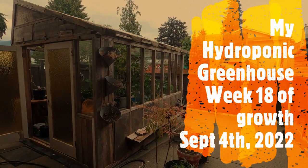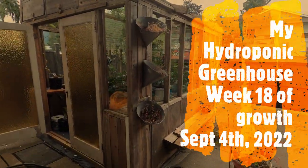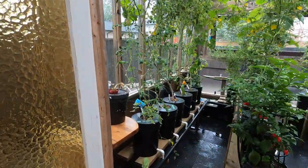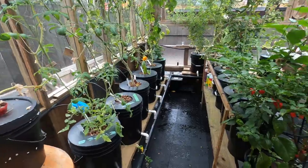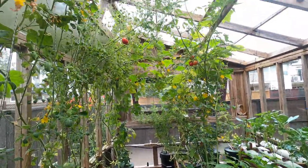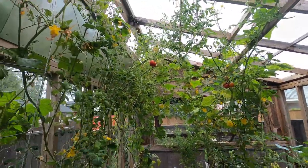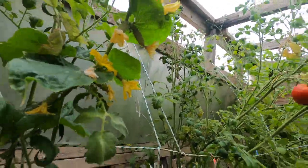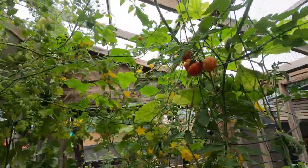Hey everybody, it's September 4th, so this will make it 18 weeks that I've been growing this year in my greenhouse with hydroponics. We'll get the skybridge going — some big tomatoes there, little cucumbers coming in.